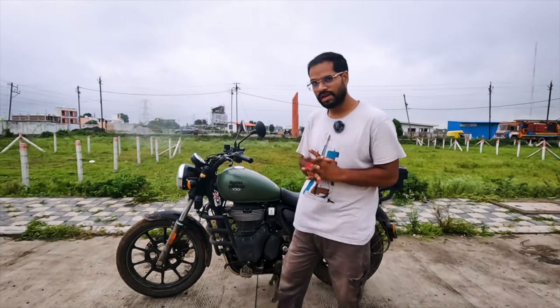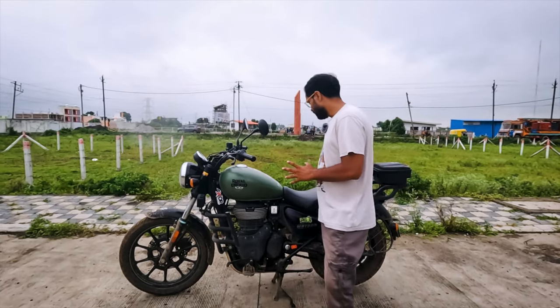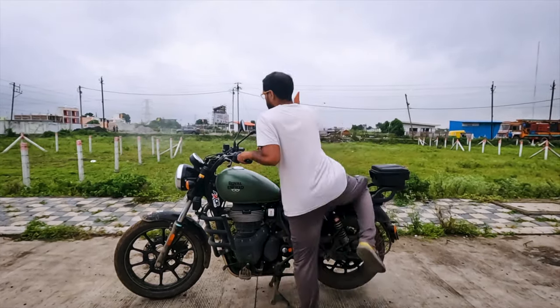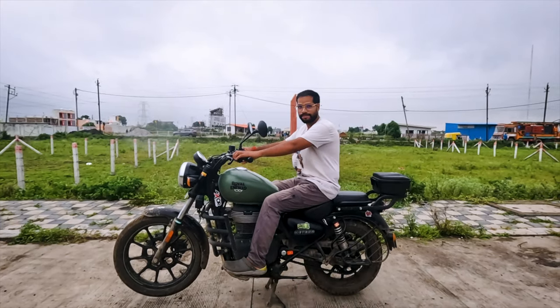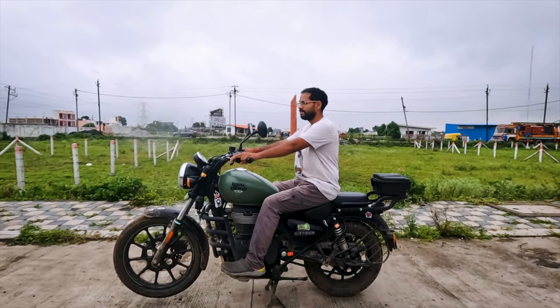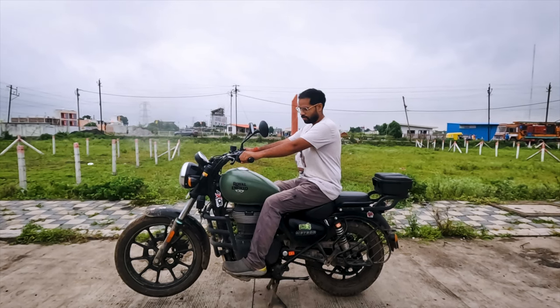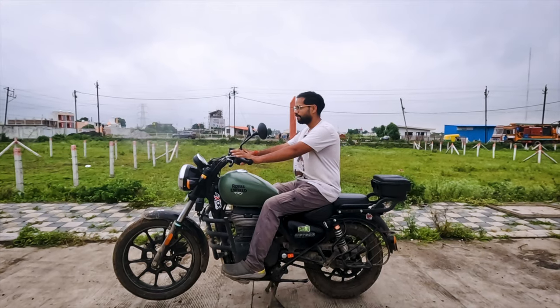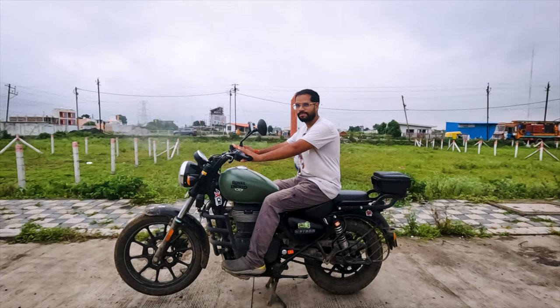The main positive point I noticed after 2 years of riding is the sitting posture. The sitting posture is very comfortable and upright — you can sit straight and your legs are slightly ahead, which is a relaxing position.